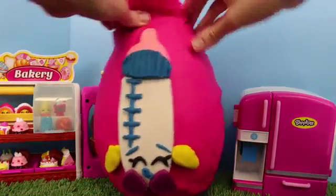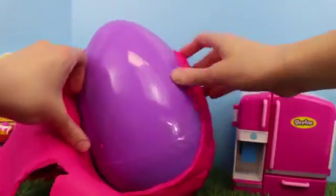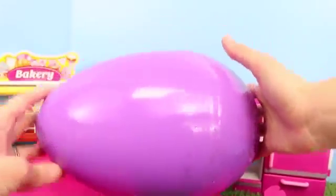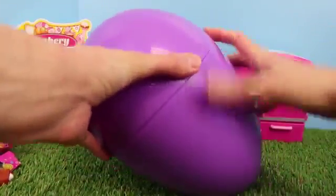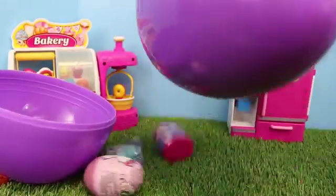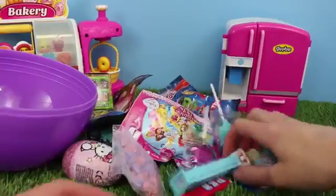And now we can finally open up our giant Play-Doh surprise egg! It's purple underneath — that's really the only color I have. So let's see what's inside. Let's crack this baby open. This is super full — look at all these toys! Holy cow, I didn't think we had so many in here.